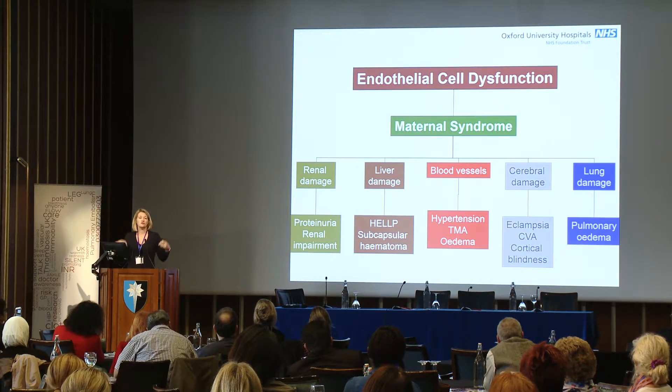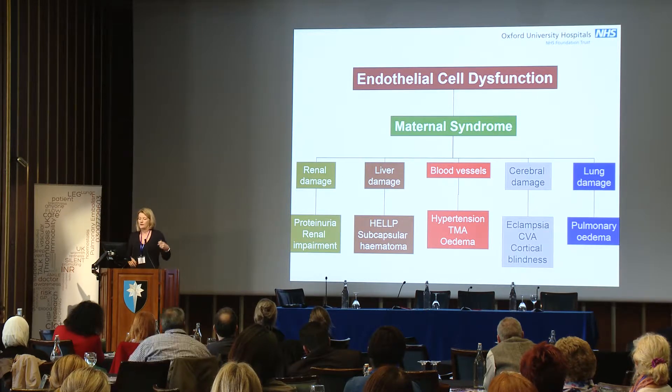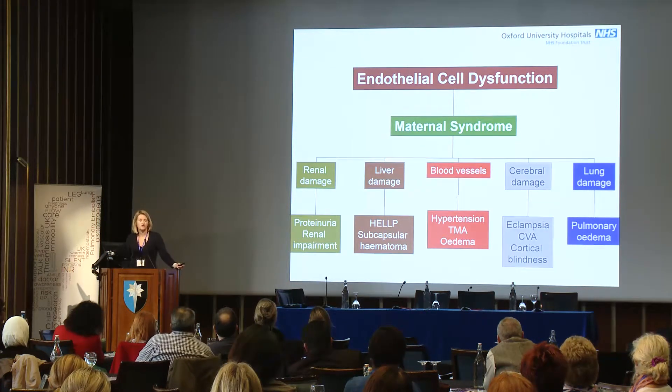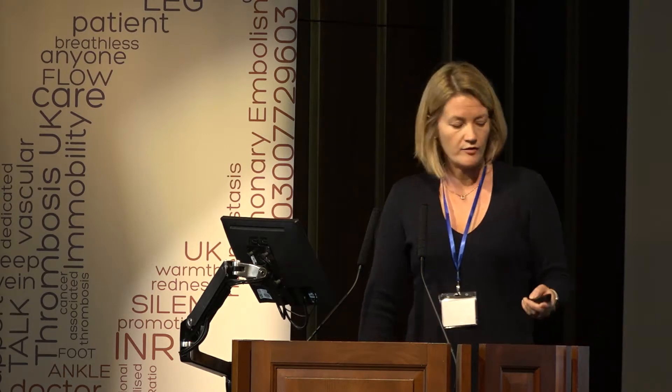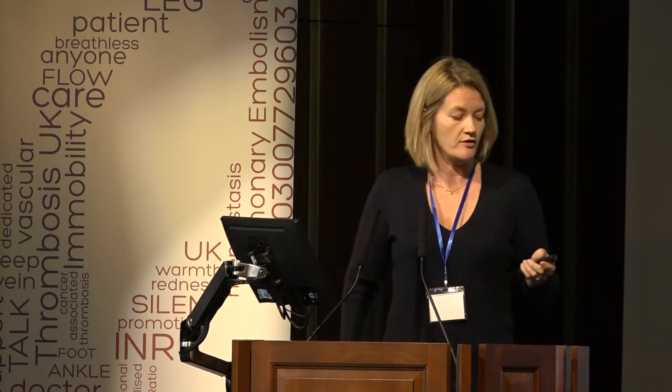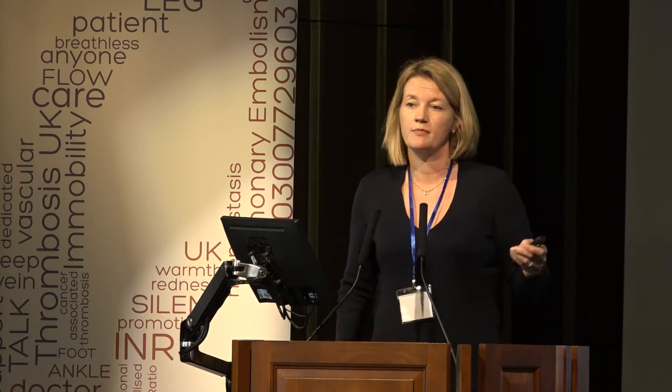If we think of preeclampsia not as a placental disease but as an endothelial dysfunction disease, it's completely understandable why we get such a constellation of clinical signs and symptoms: renal problems, liver problems, blood problems including TMA, neurological problems, and pulmonary oedema. We mustn't forget the baby either — fetal syndromes including intrauterine growth restriction are completely explainable if you've got a small placenta that doesn't work well. Placental abruption, stillbirth, fetal distress, and preterm birth are all more common.